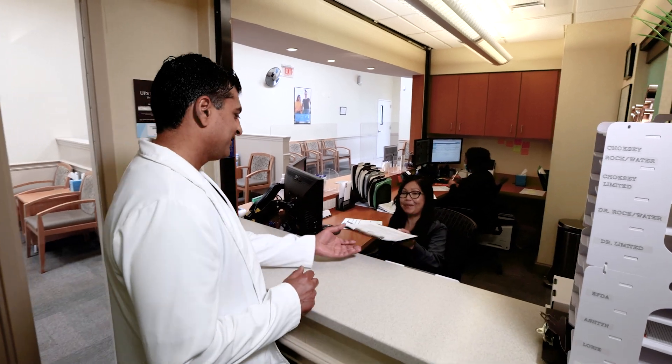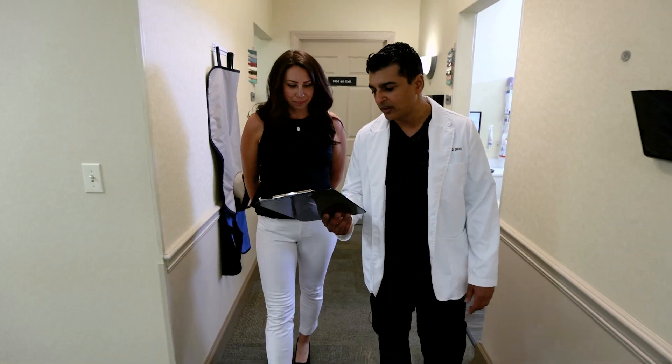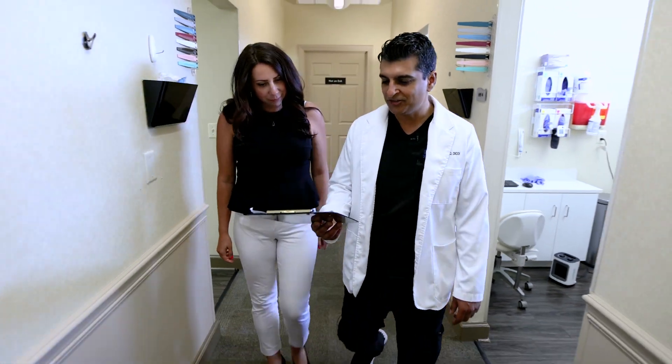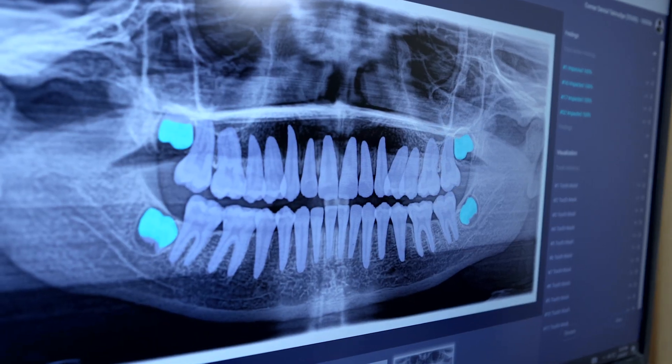Overjet's made my job easier on many fronts. Number one, streamlined exams. Number two, bringing and rallying my team around the data. And three, giving us tools even before we start the day.